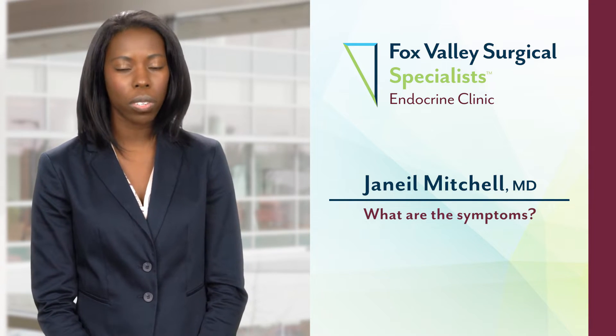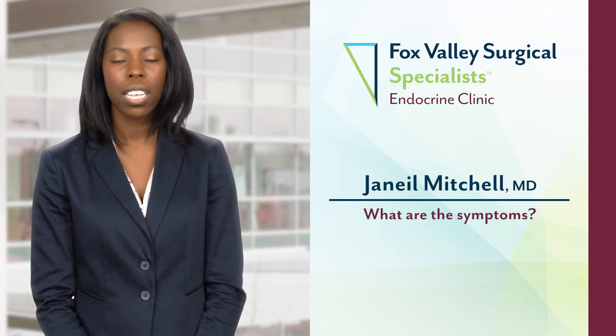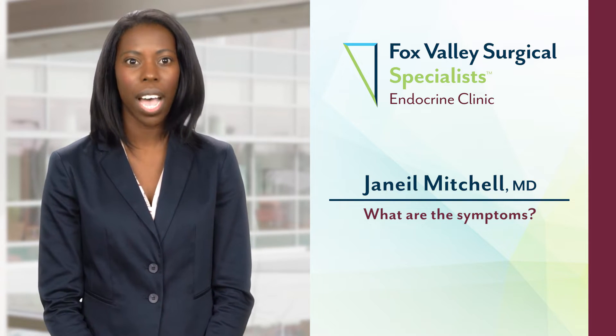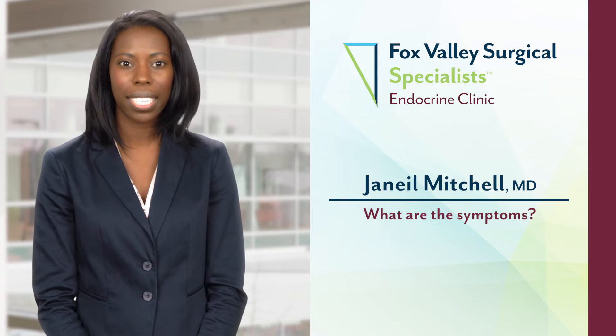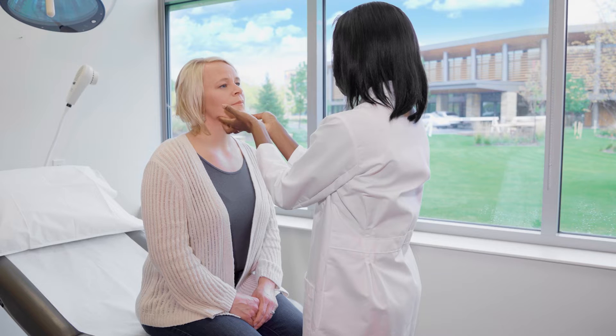Some patients experience symptoms with their nodules. Some nodules can cause symptoms of compression, like choking, difficulty swallowing, or difficulty breathing. Some nodules can be functional, meaning they can make patients hyperthyroid, causing symptoms of insomnia, palpitations, or heat intolerance. And some nodules do not cause any symptoms at all, but they can still carry a risk of malignancy.